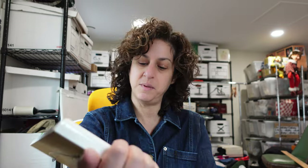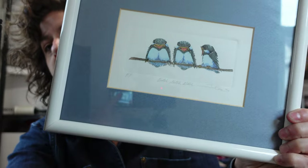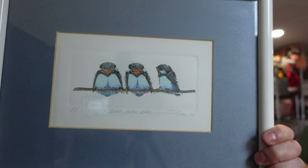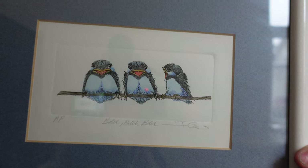The next thing I've got is a piece that we bought at an online art auction. I don't remember what we spent on it — not much. We sold this piece for $39. It's really cute. It's three little birds sitting on a branch and it says 'bitch, bitch, bitch, bitch.' That went for $38.